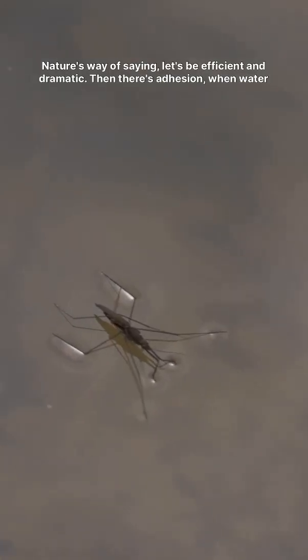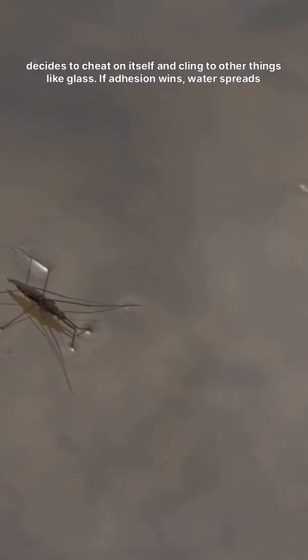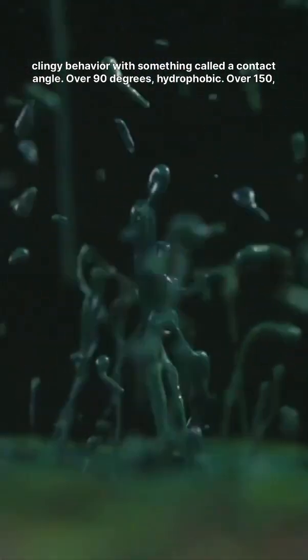Then there's adhesion — when water decides to cheat on itself and cling to other things like glass. If adhesion wins, water spreads out. If cohesion wins, it forms a droplet. It's basically a chemistry soap opera. We measure this clingy behaviour with something called a contact angle.